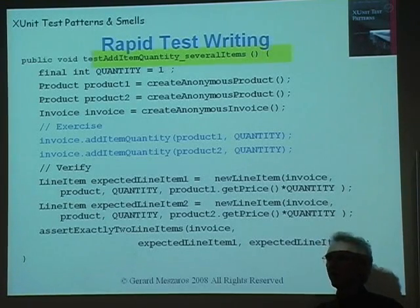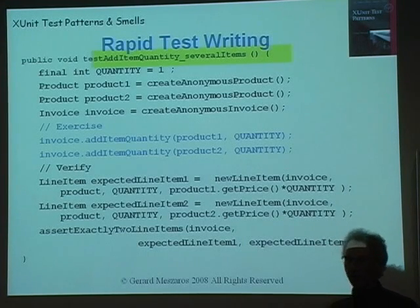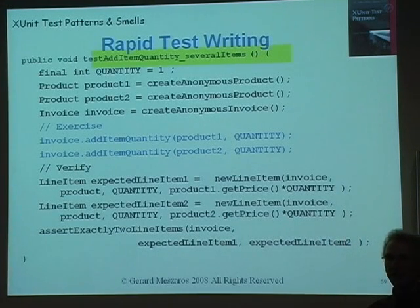The other thing to try and avoid when doing this is over-generalizing. Do you need to be able to compare three line items, five line items, etc.? That's actually a much harder problem than comparing two. The cases you need to cover are: no line items, exactly one line item, and two. Once you've got two, it really doesn't add any value to do three or four. So it's actually much simpler to write 'exactly two line items' than even three.